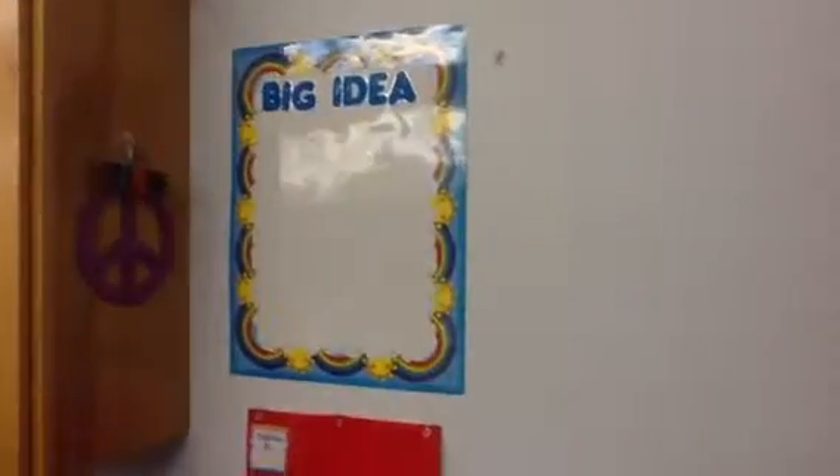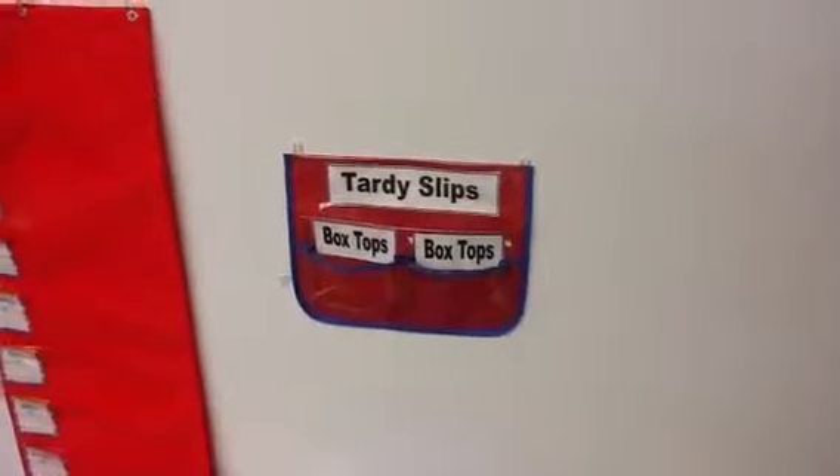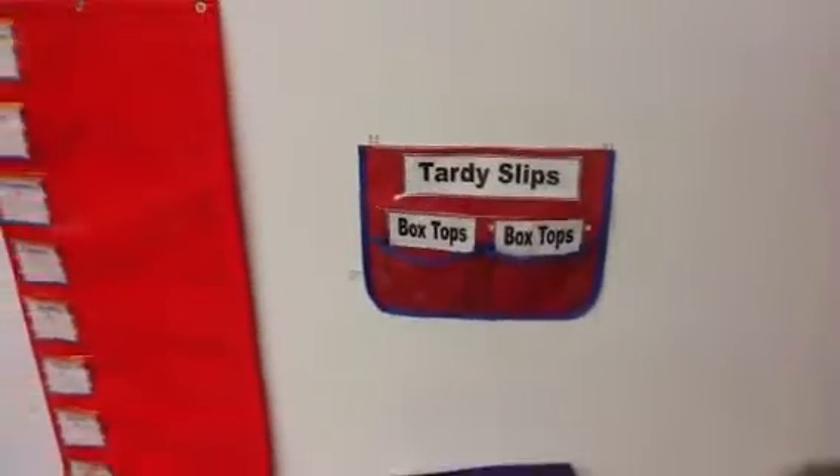There's our big idea board. If you collect box tops and Tari slips, here's a great place — this is where they'll turn in their things every morning along with their folder. When they have work, they'll turn it in right there.